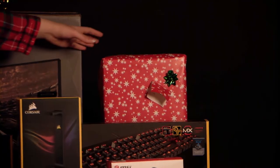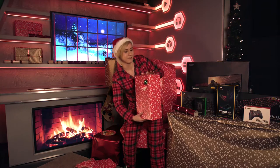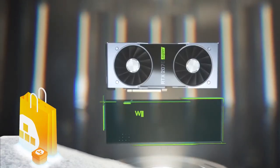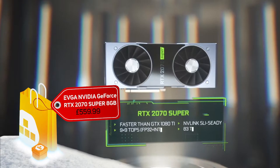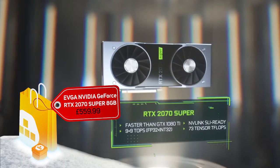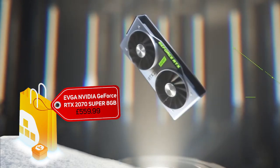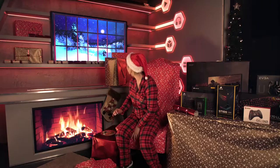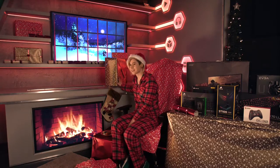Moving on, this one is from EVGA. It is the EVGA RTX 2070 Super. It's RTX enabled so you can get ray-tracing gameplay from the latest games, and it's VR ready so you can try out a VR game like Beat Saber.